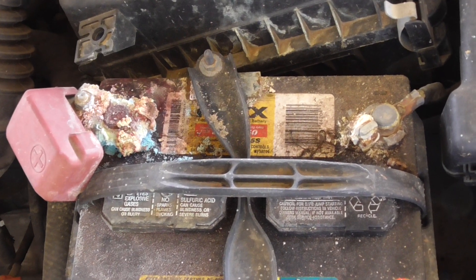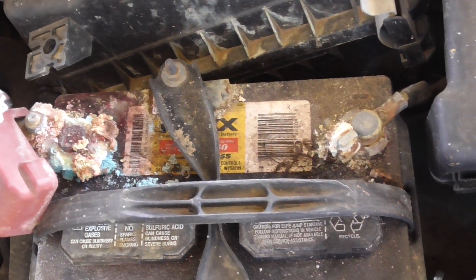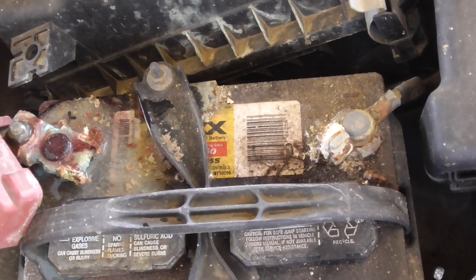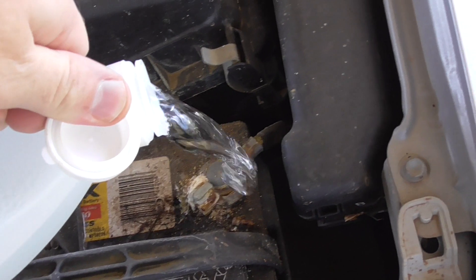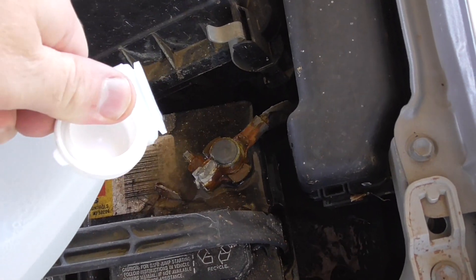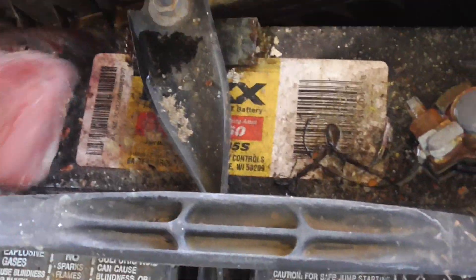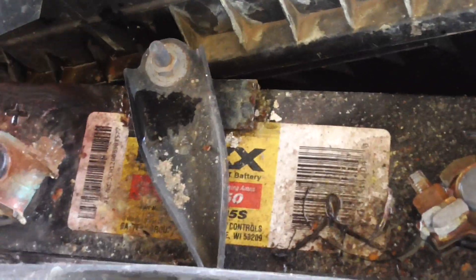The battery terminals have a lot of corrosion on them, so I'm gonna pour a little vinegar on the terminals before I disconnect them. Scrubbing it off with a wire brush just to clean it off some and get some of this corrosion off.